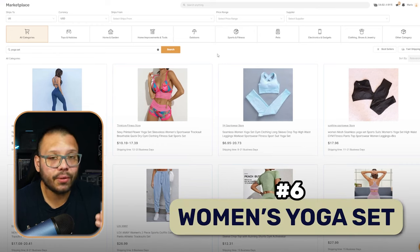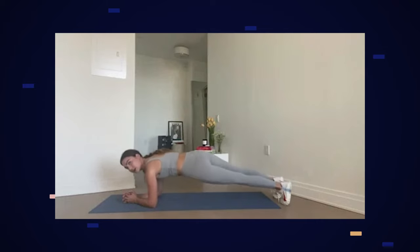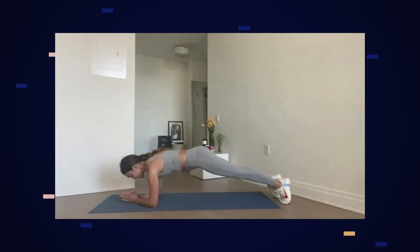Besides t-shirts, we also have yoga sets. Yoga sets are popular throughout the year because women purchase them to work out all the time, and people also use them to lounge around because they're comfortable. Yoga sets have been trending in the gym niche for quite a few years — it's pretty much all you see at the gym at this point.